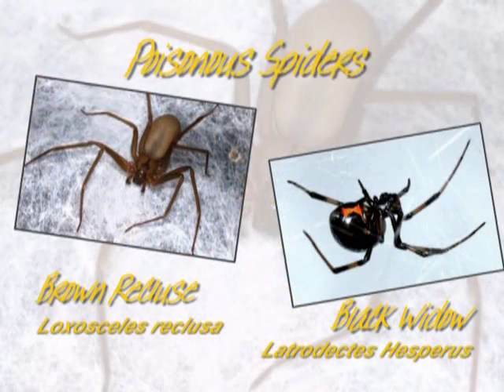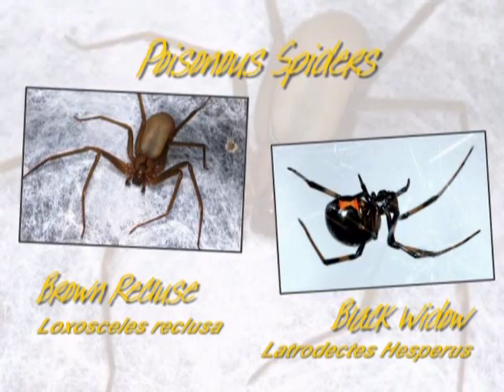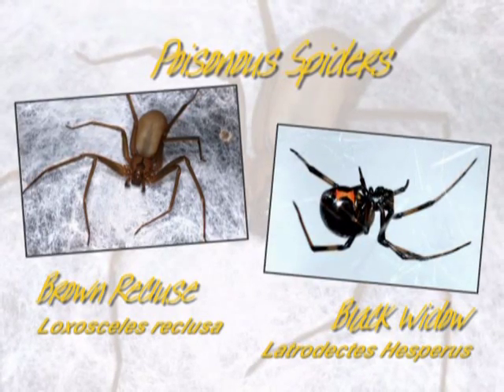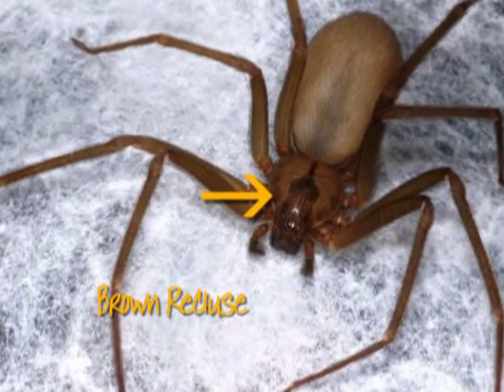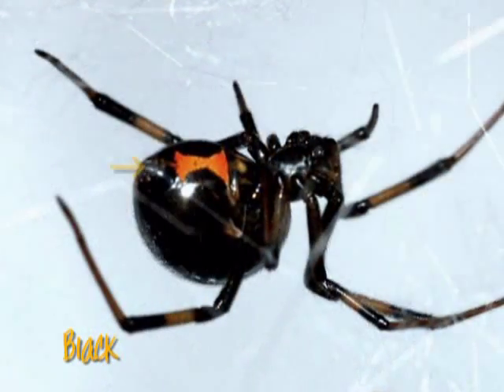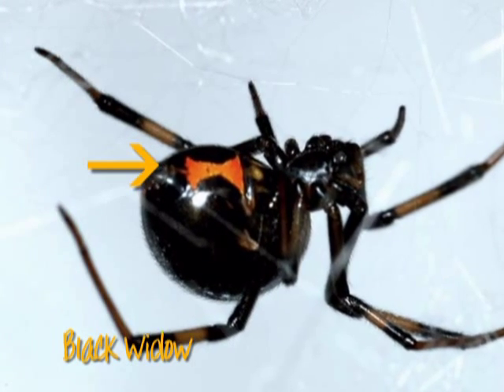Of the several hundred species of spiders in the Great Plains, only a few are poisonous or have medical importance, and they are not very common in the landscape. The brown recluse and black widow each have specific markings to help identify them. The brown recluse has a fiddle marking on the front part of the body called a carapace, and the bright red hourglass marking on the abdomen of the black widow is easy to see.